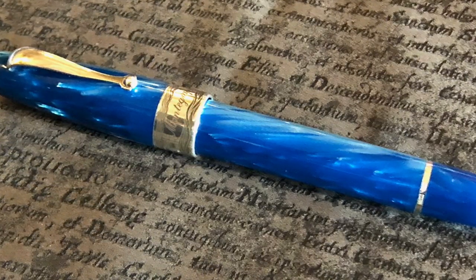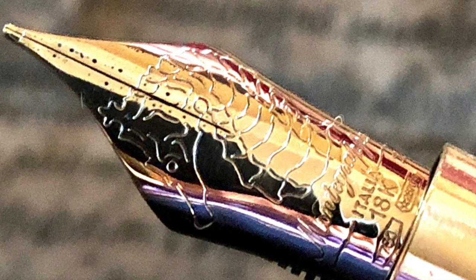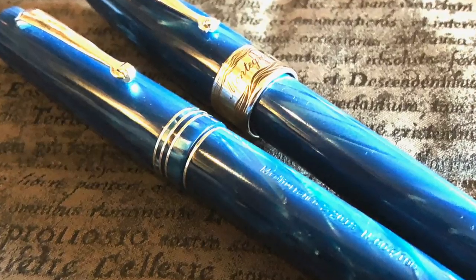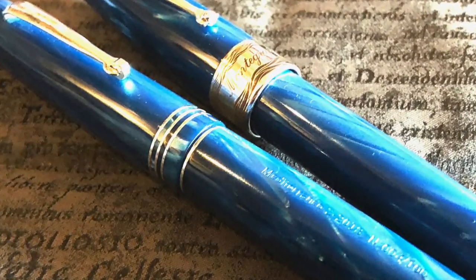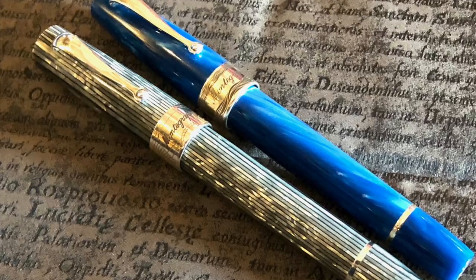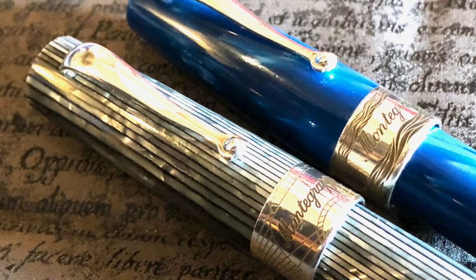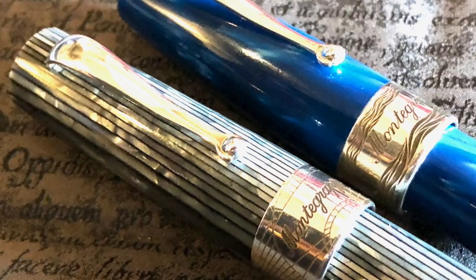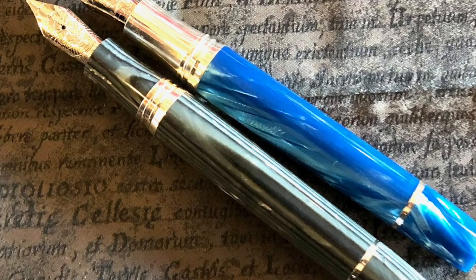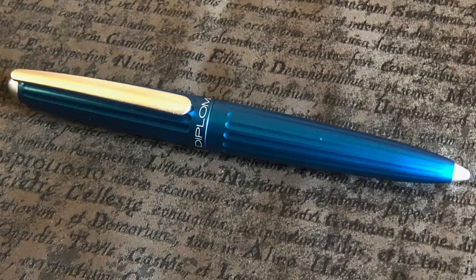Anthony also brought his Montegrappa Extra 1930 Color del Mar — the C model — with a gold medium nib. You can see it here alongside the same material as my Leonardo Mediterraneo. Both pens are absolutely stunning with gold nibs and piston fillers. I also got a photo of my Montegrappa Extra 1930 Shiny Lines Dove next to Anthony's C model. The Shiny Lines Dove is a Goulet exclusive, and the C model is a Chatterley Luxuries exclusive.